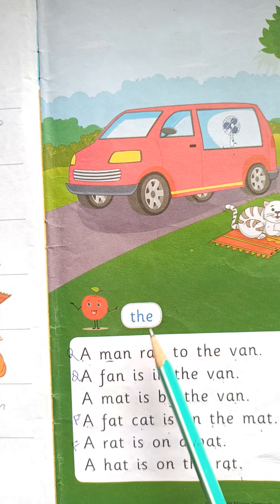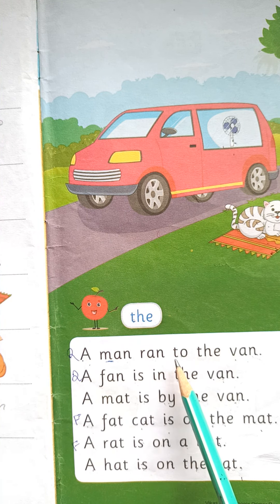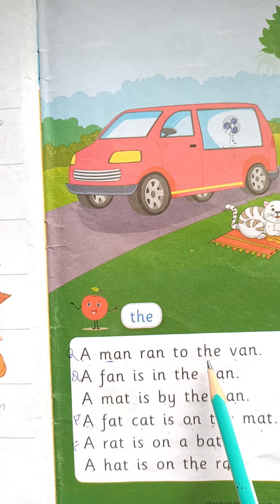T.H.E — The. O, M.A.N — MAN. R.A.N — RAN. T.O. T.H.E — The. V.A.N — Van. A MAN RAN TO The Van.